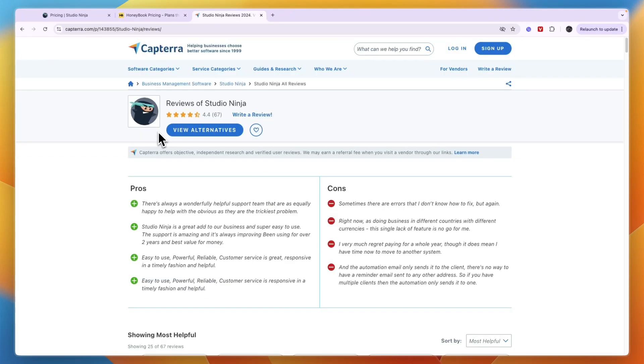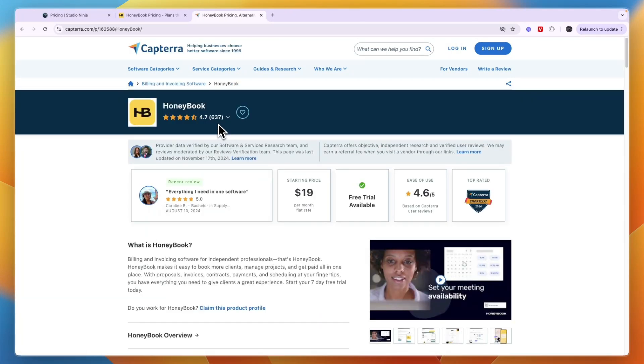In terms of customer reviews on Capterra, Studio Ninja has 67 reviews and scores 4.4 stars out of 5. HoneyBook, on the other hand, has 637 reviews and scores 4.7 stars out of 5, which is slightly better.